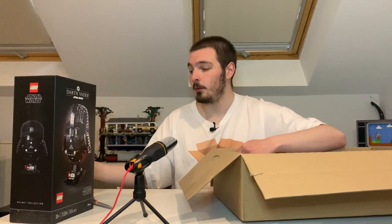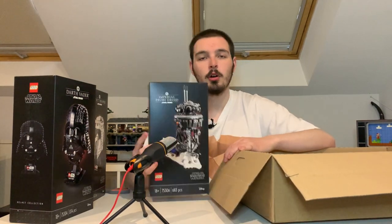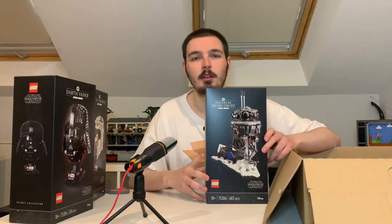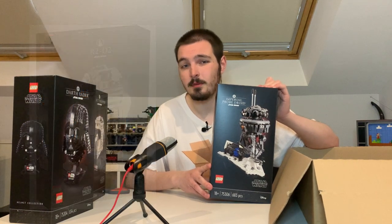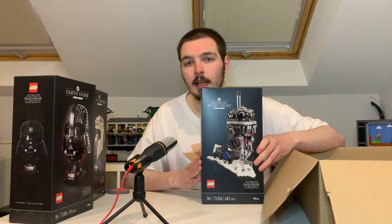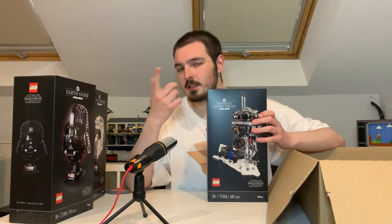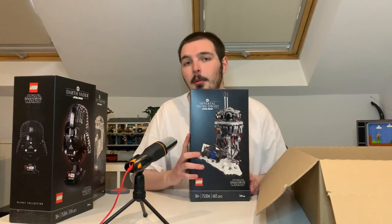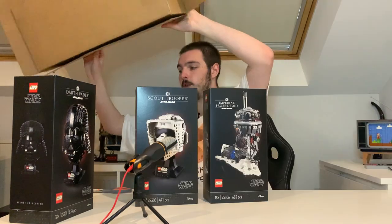Last but not least for this box, we have the Lego Star Wars Imperial Probe Droid. I am so excited for this. I haven't gotten any of these statue or UCS-style sets before — I know there's Baby Yoda, regular Yoda, and the brand new R2-D2 — but this is my first of this type of build. This was also €70, the same price as the Darth Vader helmet, even though the Darth Vader has more pieces. It probably has custom parts and a detailed plaque, which would bring up the price — we'll get into that in its own review.